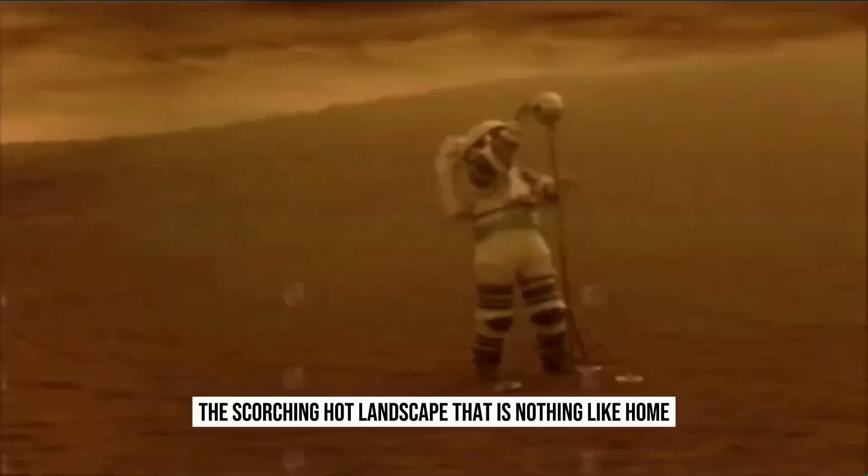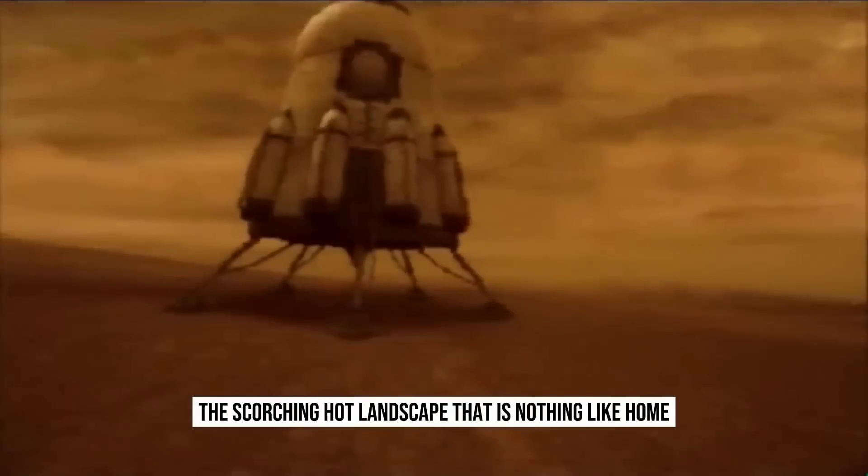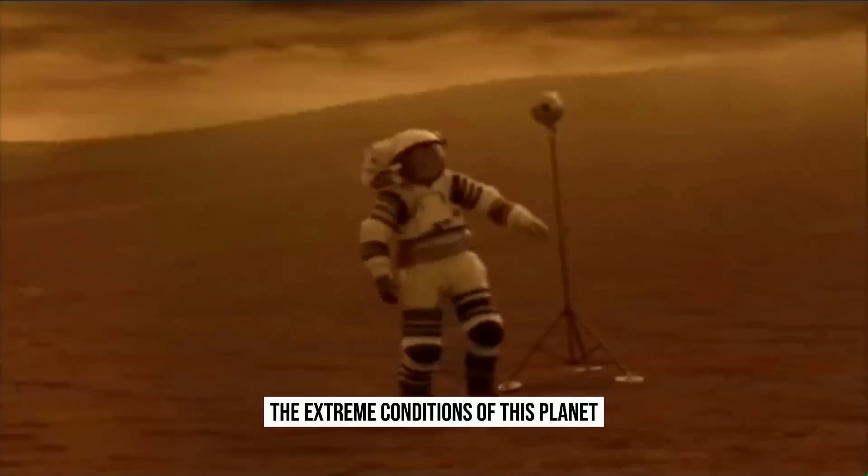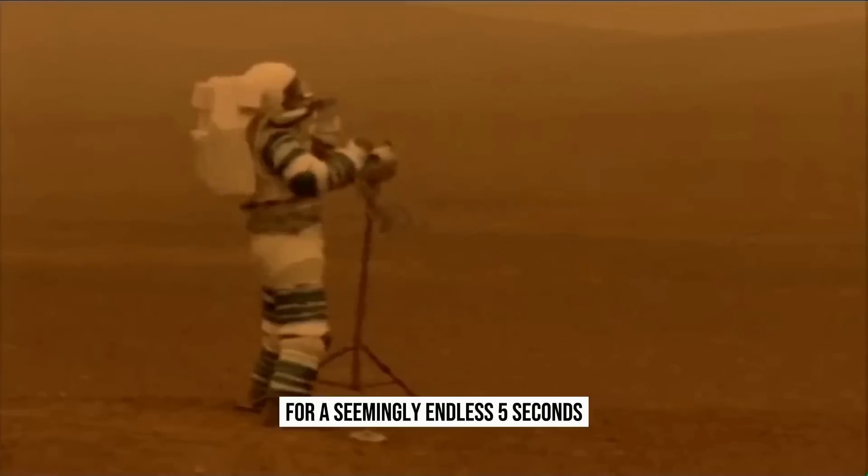Welcome to Venus, the scorching hot landscape that is nothing like home. In this mission, you will experience the extreme conditions of this planet for a seemingly endless five seconds.